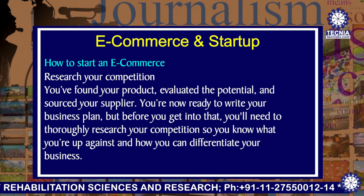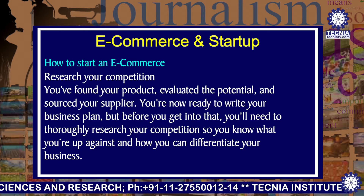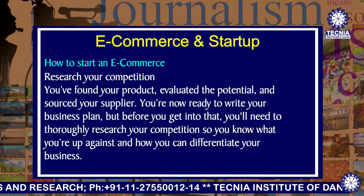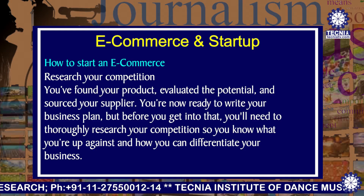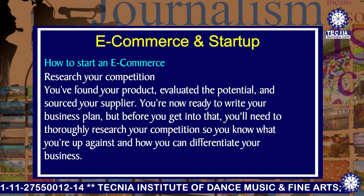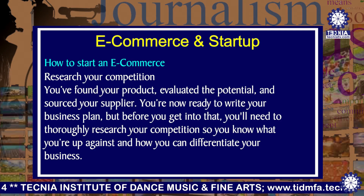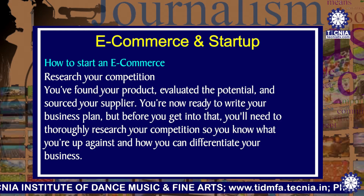The next point is to research your competition. You have found your product, evaluated the potential, and sourced your supplier. You are now ready to write your business plan, but before you get into that, you will need to thoroughly research your competition so you know what you are up against and how you can differentiate your business.